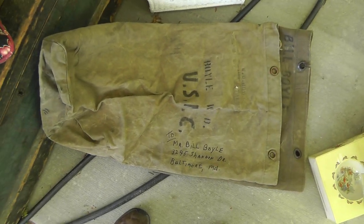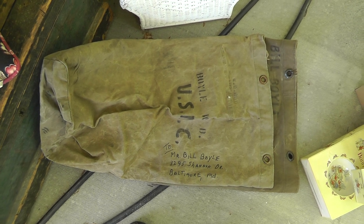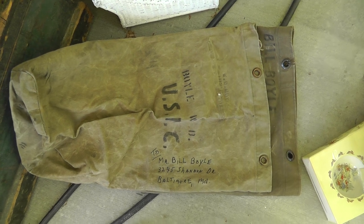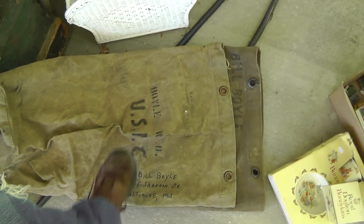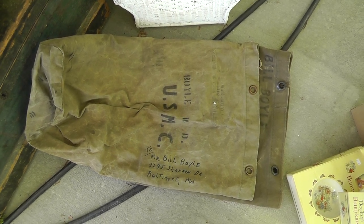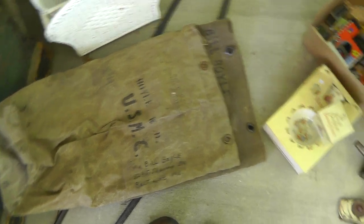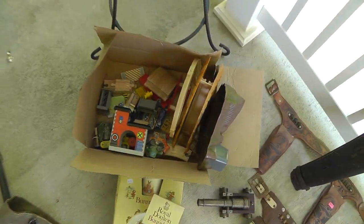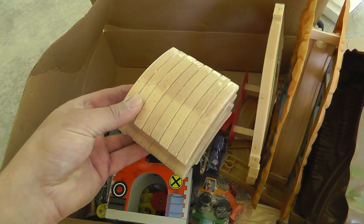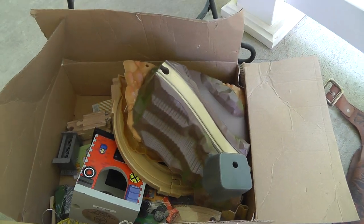First up, a couple of duffel bags. They came from the estate of a Marine who served in Korea during the Korean War — USMC on them. Got them both for five bucks. Don't know what duffel bags bring, but should do okay. Also got a box of train stuff, still wrapped up in the pack. Two bucks for the whole box — can't go wrong there.